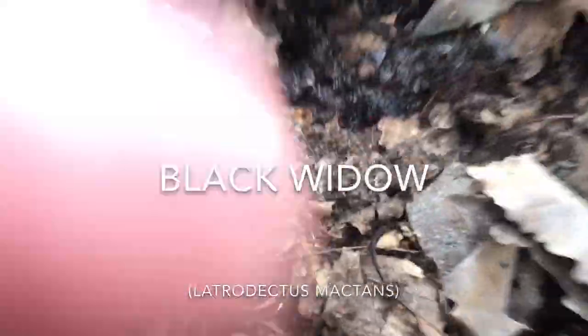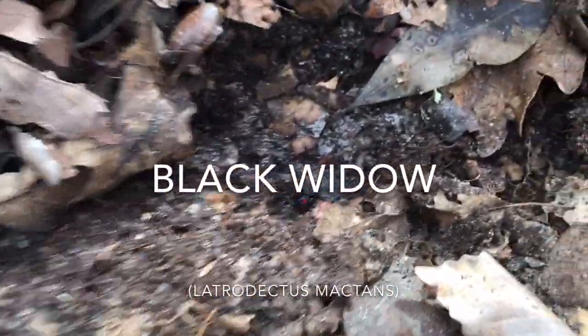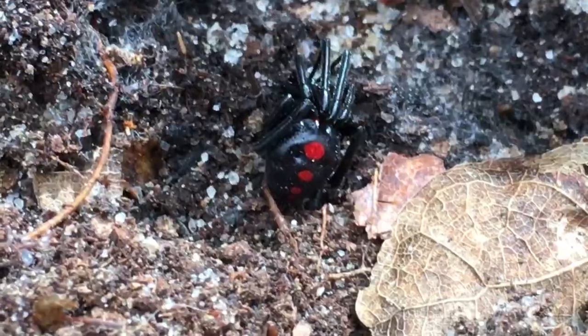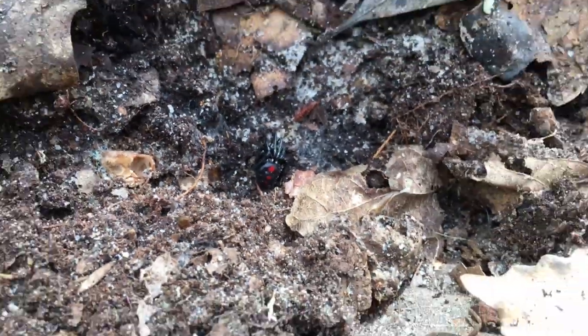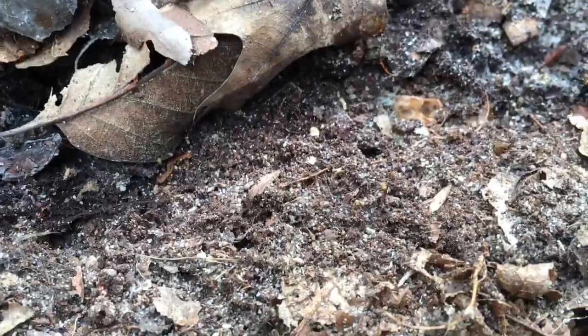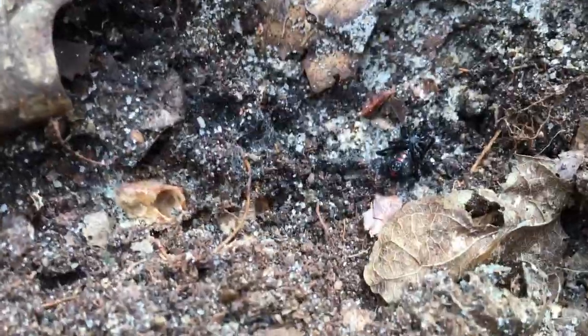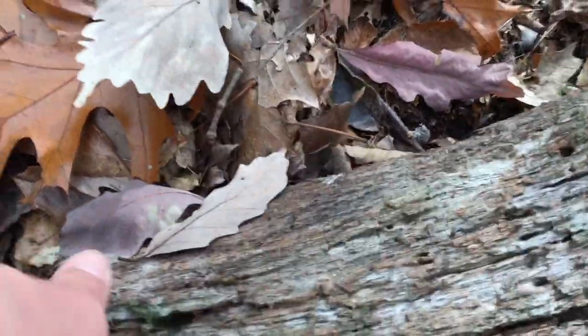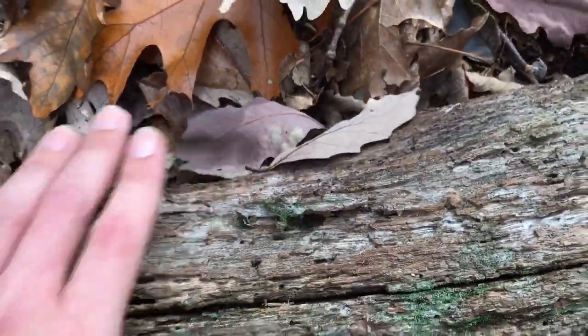Just flipped this log and found a little black widow - really pretty, all of those three red dots on the back. I'll try to flip this guy over but he's all balled up in his defense posture. Here's the black widow upside down - you can see that hourglass right there. Really cool find. I'm gonna gently put this log back down so I don't squish the spider.